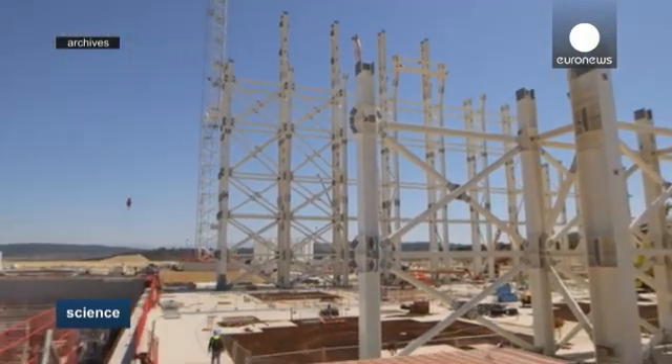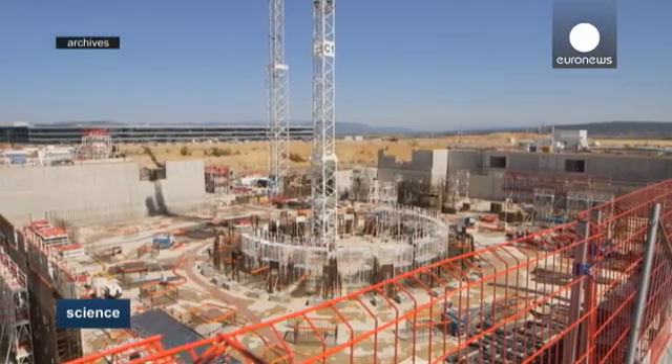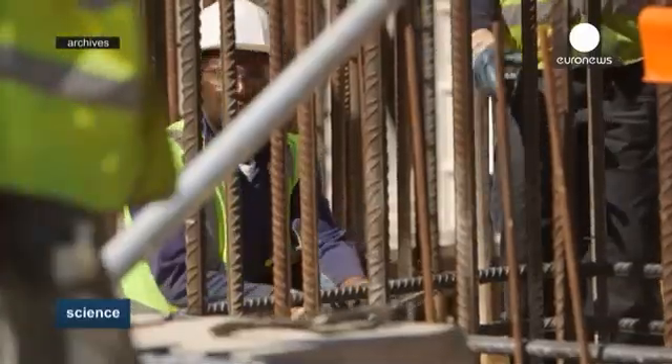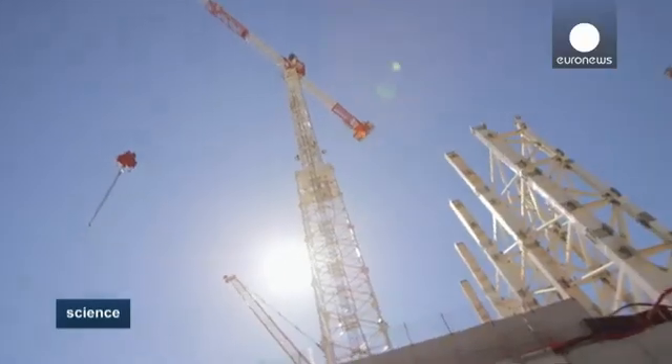Most fusion reactors are donut-shaped tokamaks, like in this experimental plant being built in southern France. The key is to create a powerful magnetic cage to contain the hydrogen as it reaches devilishly hot temperatures. The Stellarator designed in Germany has even more twists and turns to make it easier to keep this plasma under control.